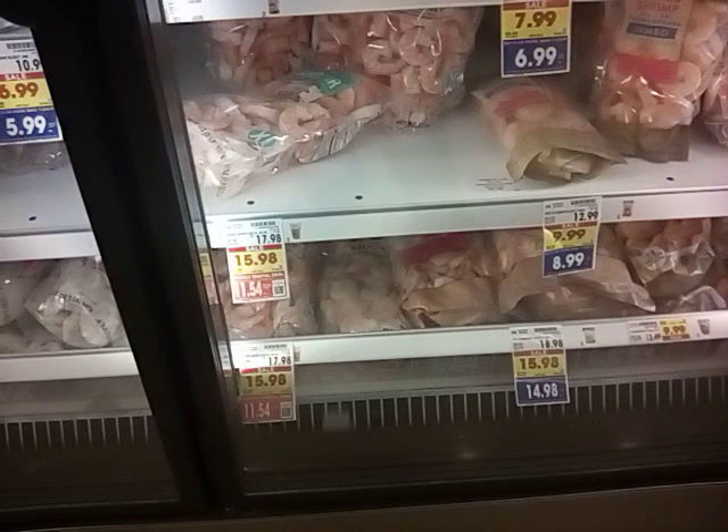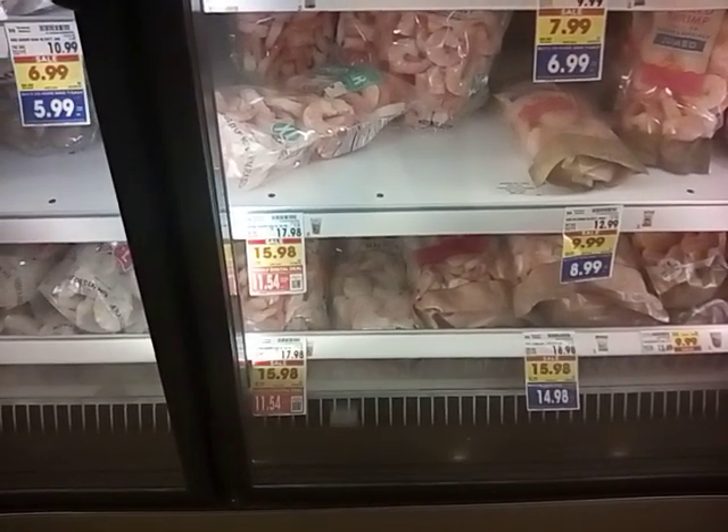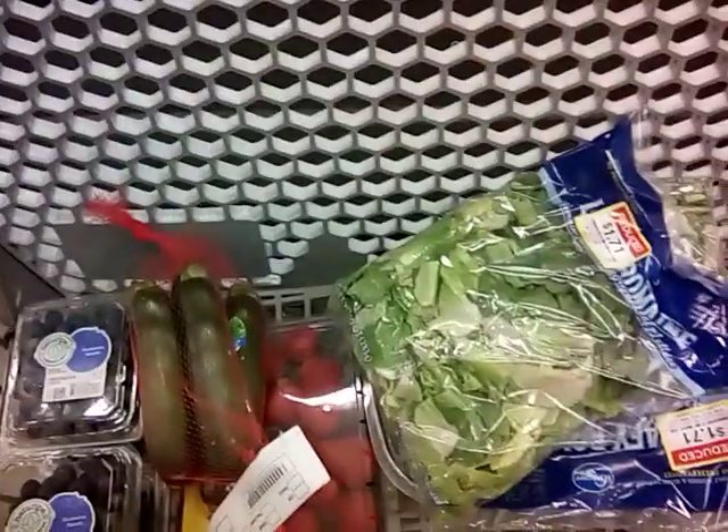Here is the shrimp we were looking for. We're going to grab one. That really is a nice size bag of shrimp for $11.54, which is $5.77 a pound. We've got some greens. I think we're doing good.